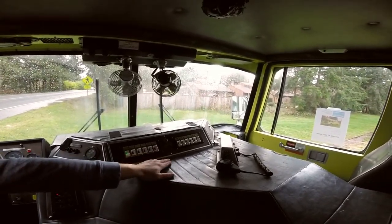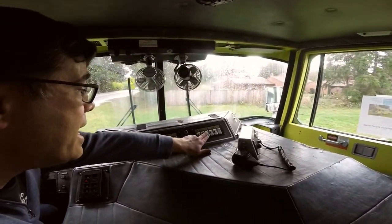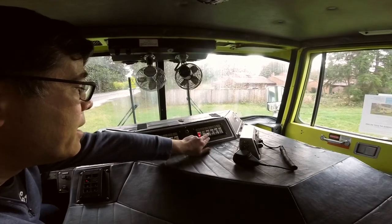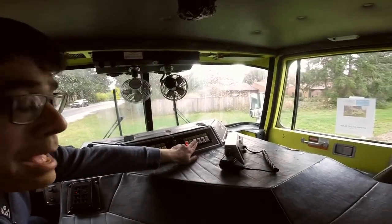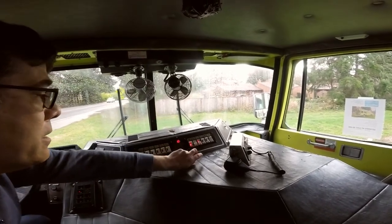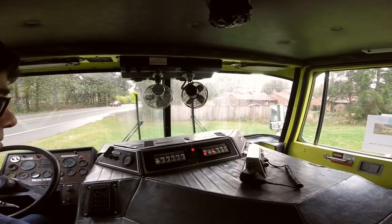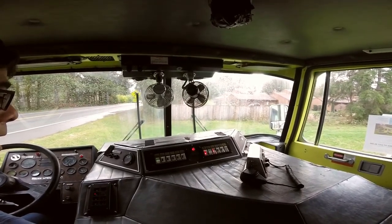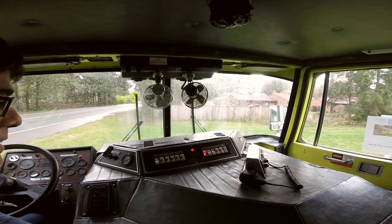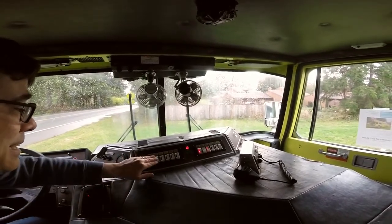If you want to turn on all the lights and sirens, it all starts with this master button. To operate the ladders, first you engage the aerial master for the top ladder controls, then engage the power takeoff — now the hydraulics are in action. But let's face it, what we really want to know is: what about the lights? Let's turn on the light bars.